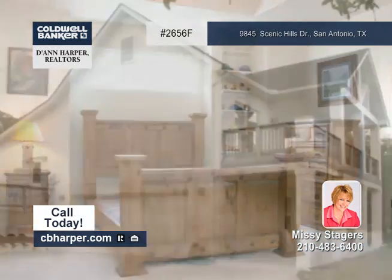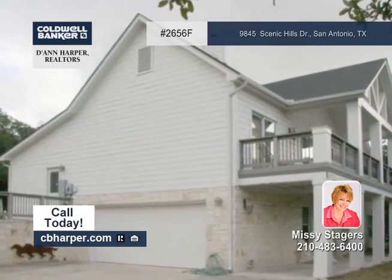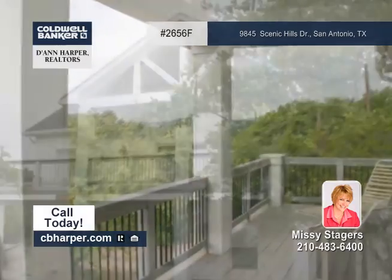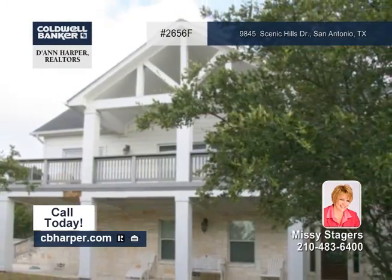Plus, you'll find step ceilings and neutral decor throughout. Privacy abounds as you're surrounded by a forest of trees. Plus, freeway access is just minutes away. Make it yours by calling Missy.